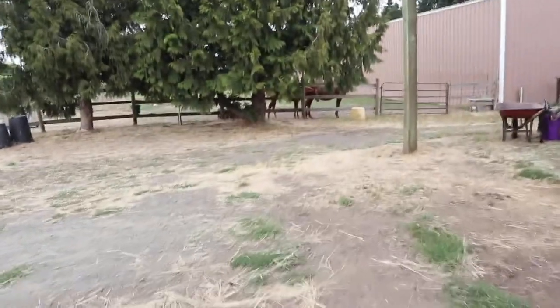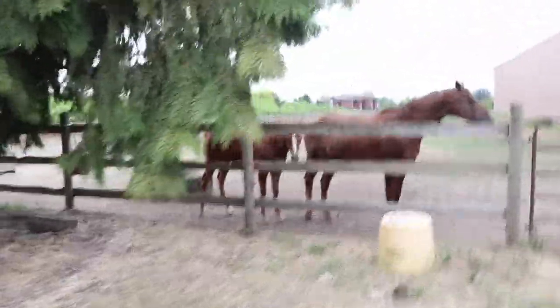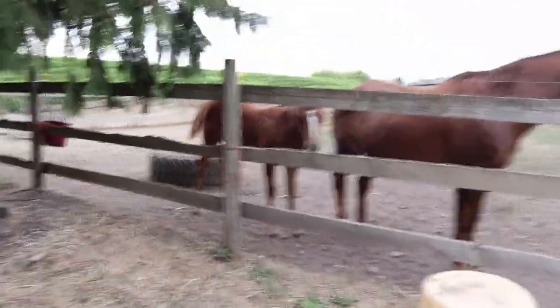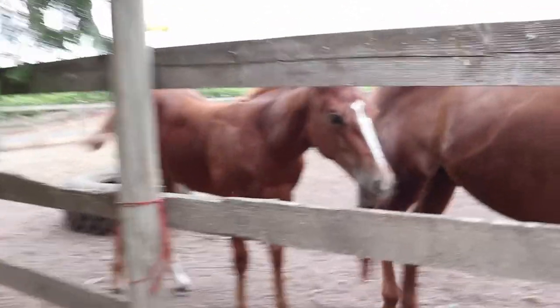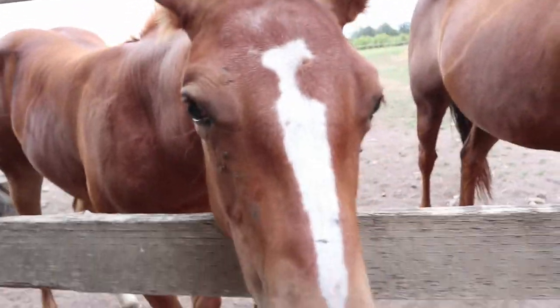I've got a cute little baby horse over here which I'm just going to show you guys, because who doesn't love baby horses? Hi mama! Hi! Hi little baby! Hello! Oh you're so cute!